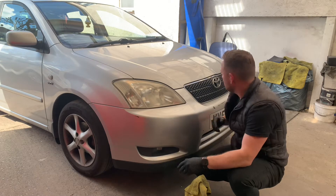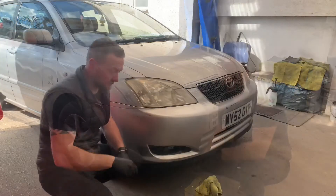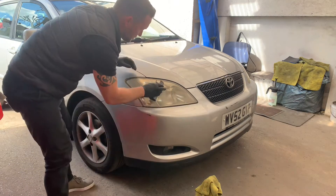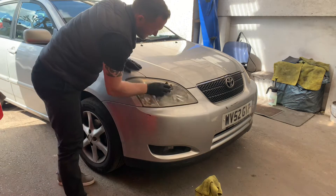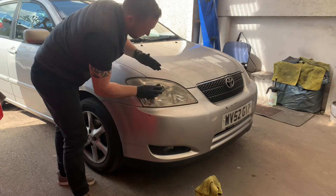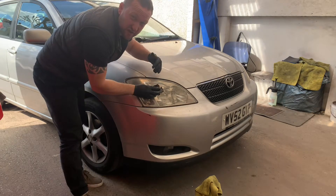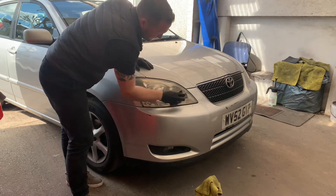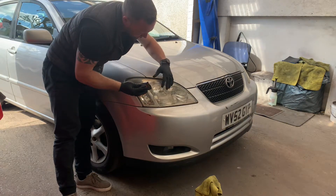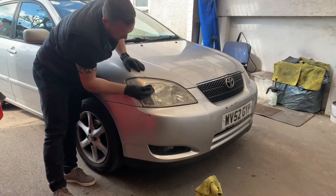I'll do the first one step by step so you can see what I'm doing, then probably do the other one on a time lapse. First job — 2000 wet and dry — get that nice and wet and start running it over the headlight. Nice and easy. You might even hear the scratching noise — that's just how much film and dirt is on top of the light. That's what we've got to remove.